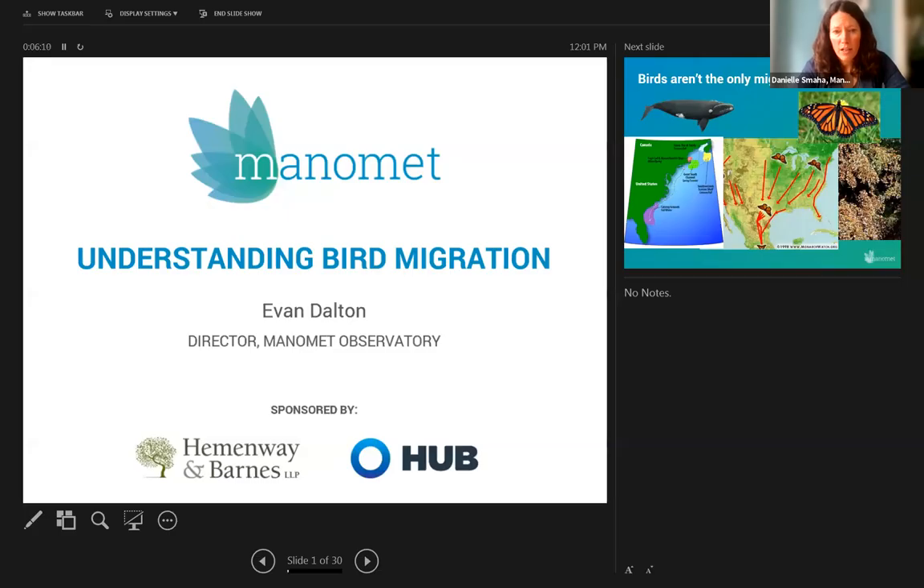Before I turn things over to him, at the bottom of your Zoom screen you should see a box marked Q&A. If you don't see it, hover over the bottom and it should appear. If at any point you have a question, feel free to click on that Q&A box to enter it. At the conclusion of this presentation we will answer as many questions as possible. It is being recorded and we will send you a follow-up email with a link to the recording. Finally, a special thank you to Hemingway and Barnes and Hub for supporting our online educational opportunities this fall.